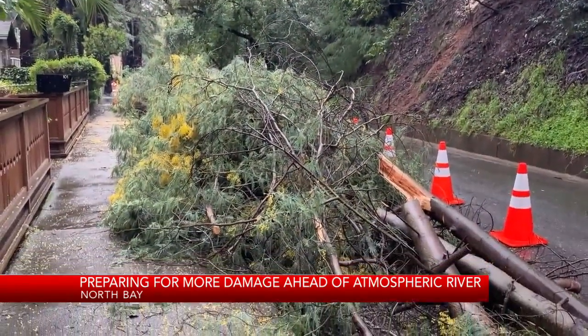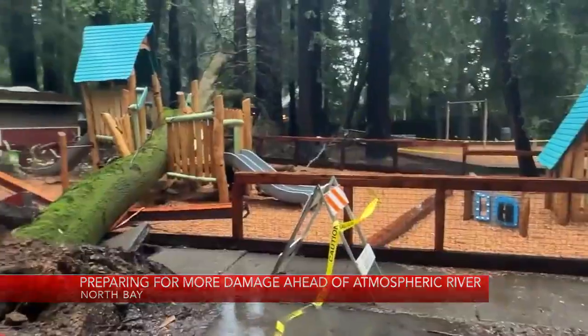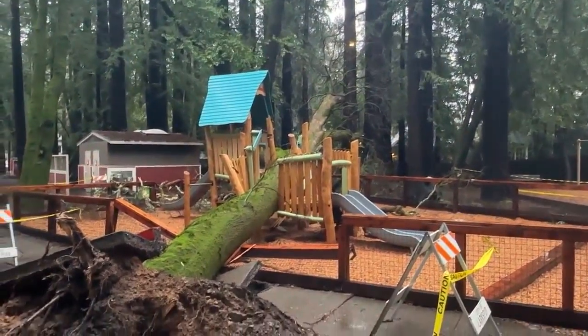County officials say last week's storm didn't hit as hard as they imagined it could, but now have all eyes on what is around the corner. In Marin County, Teresa Estacio, Cronford News.